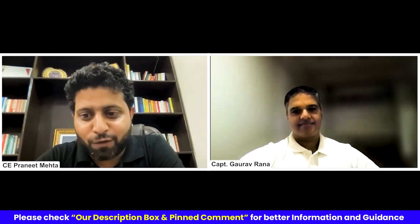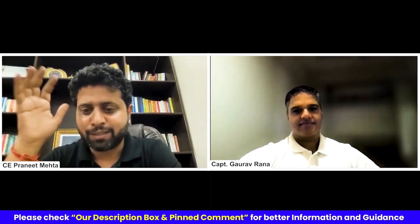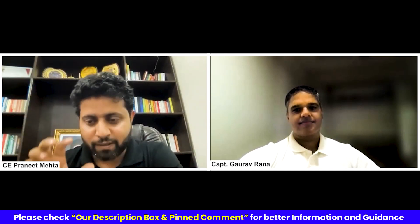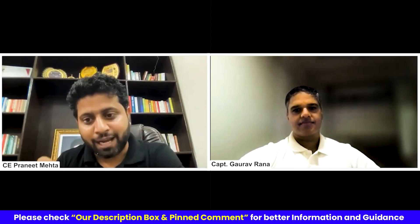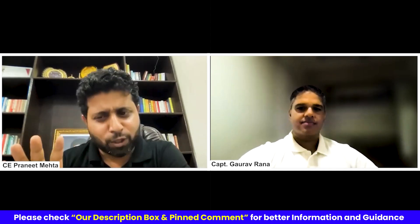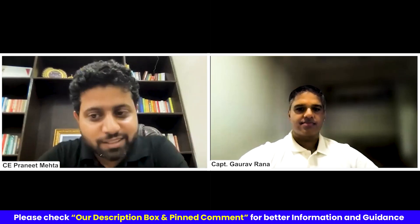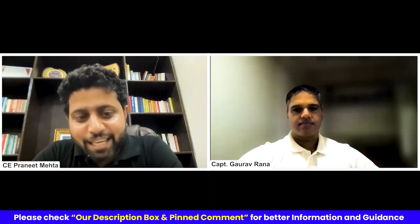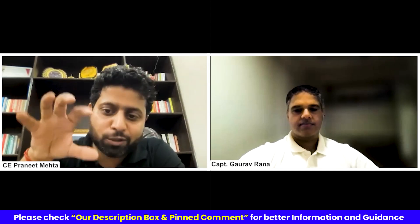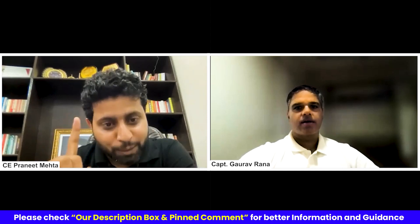So if you are a merchant Navy officer — a deck cadet, a third officer, a second officer, a chief officer, a captain — this is a very generic video. We'll be covering options that you have if you want to shift from ship to shore, and later on, please keep watching because we'll be covering each and every thing in detail. So sir, the first video today is: if I'm a merchant Navy officer and I want to shift from ship to shore, what all options do I have in port?